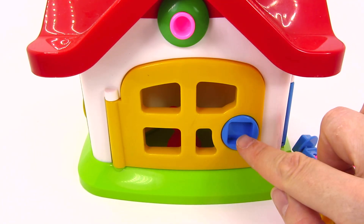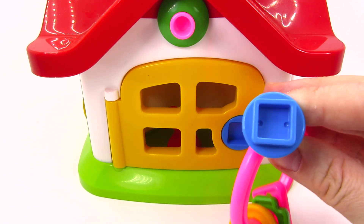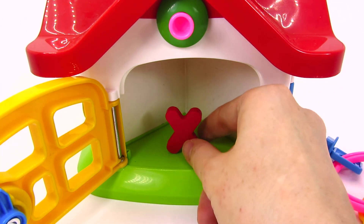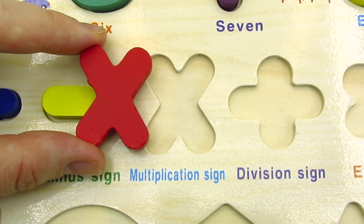Now it's a yellow door and I think we need the blue key in a square shape! Let's try! It worked! Well done! We found the multiplication sign! Let's put it back in the puzzle!